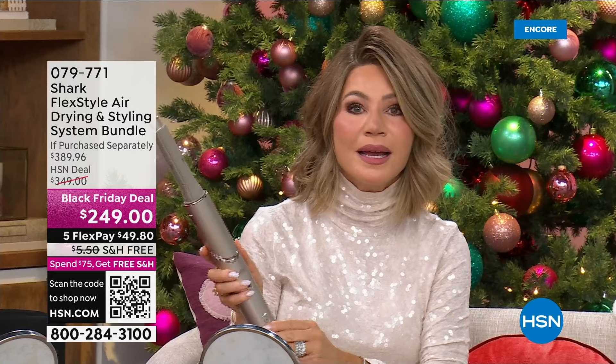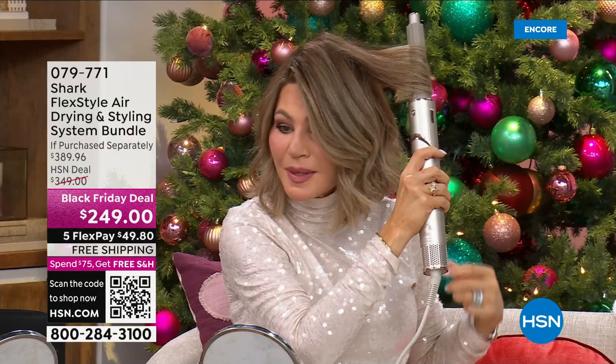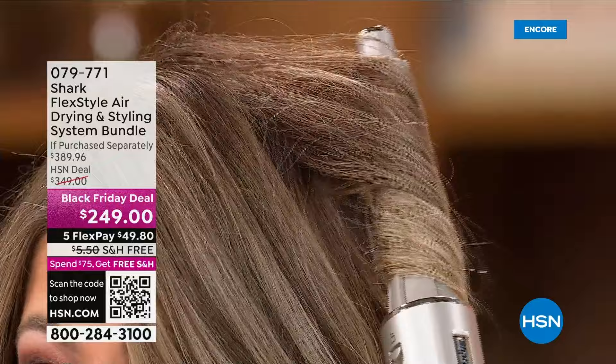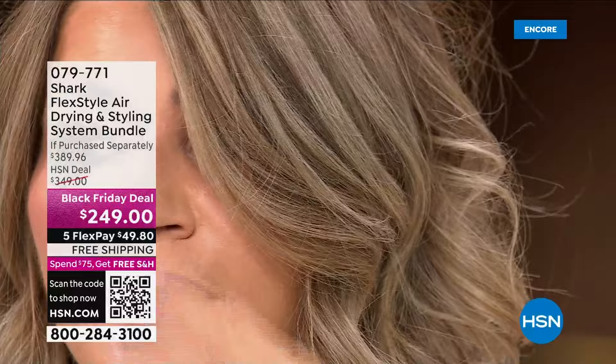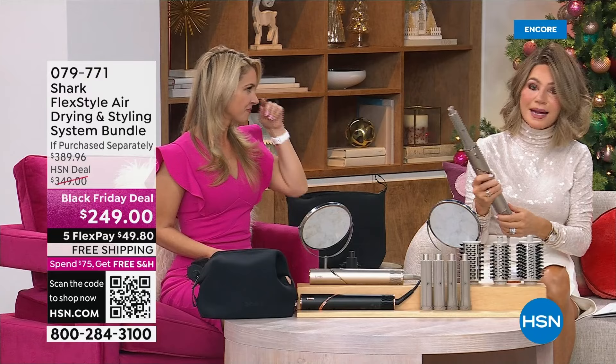I'm going to grab a piece — watch how this grabs it and then twists it up. No crimping, no damaging, nothing. You just hold it there for maybe 10 seconds, then as I pull it out I have the perfect curl. That's how simple — and I'm doing this without really looking. That's how simple and fast this is.